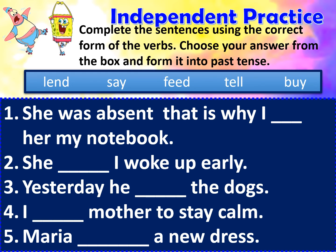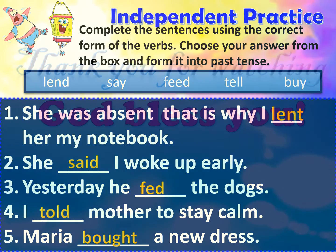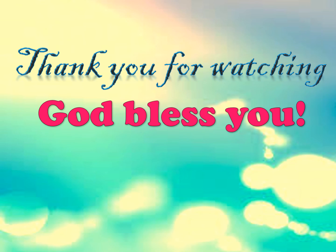And here are the correct answers. First sentence: She was absent, that is why I lent her my notebook. Second sentence: She said I woke up early. Third sentence: Yesterday, he fed the dogs. Fourth sentence: I told mother to stay calm. Final sentence: Maria bought a new dress. Thank you for watching this video. Please like, comment, and subscribe because I have more video lessons for you. Get blessed and see you on my next video.